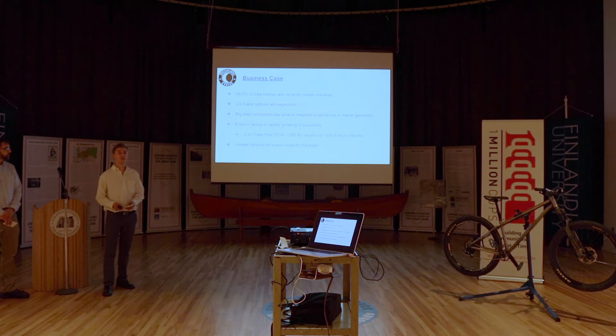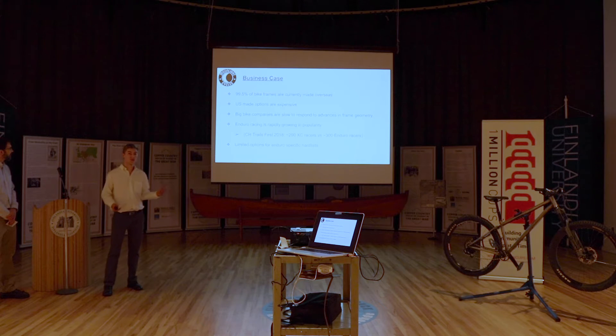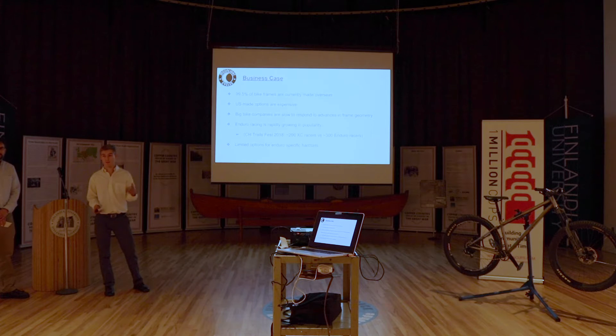Right now, less than half a percent — one half of one percent — of bicycles are made in the United States. Currently, the majority of them are made overseas, and existing U.S. options are very expensive. You either have to look at high-end bicycles or even into the custom market.